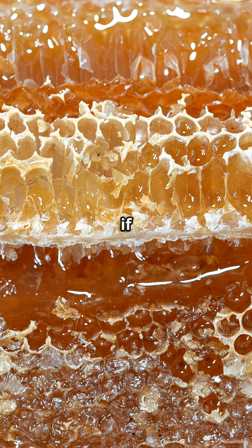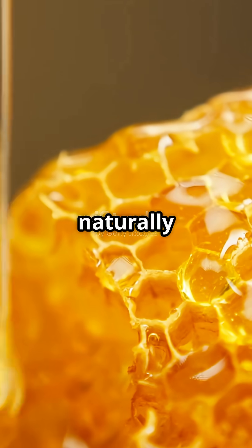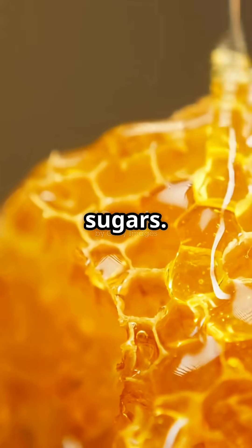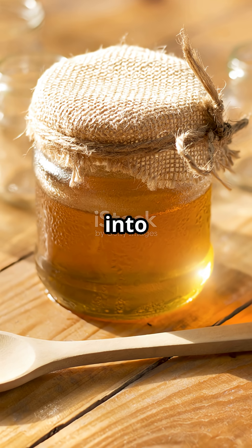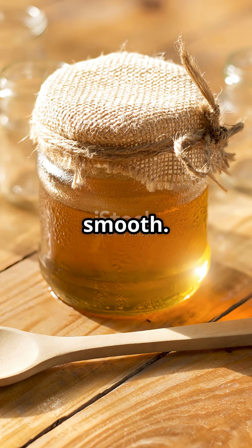What if your honey crystallizes? No worries — that doesn't mean it's spoiled. Honey naturally crystallizes over time because of those sugars. Just pop the jar into some warm, not boiling, water and it'll turn back to silky smooth. Good as new.